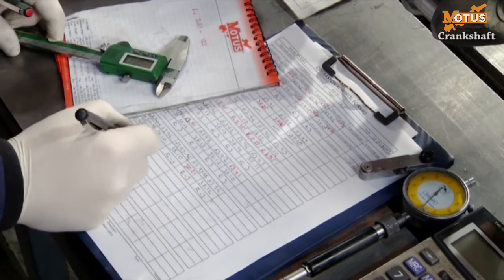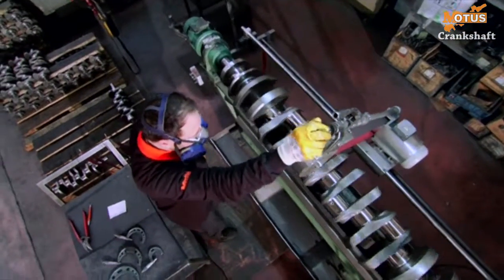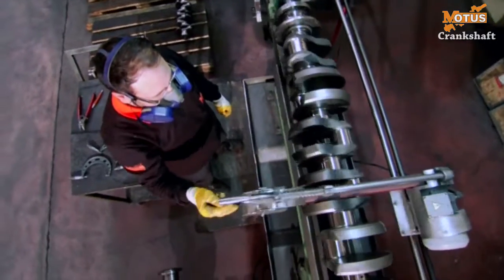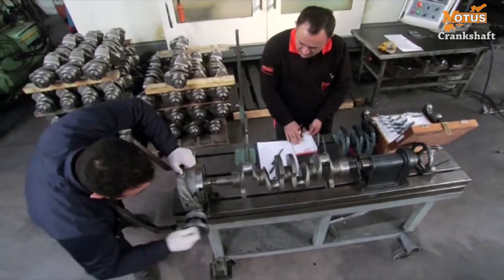The serial numbers allow elements to be traced — such as which processes the crankshaft has been subjected to, and when, on which bench and by which operator it has been processed. This is an indicator of the perfect concern for quality and advanced control mechanisms at MOTUS.